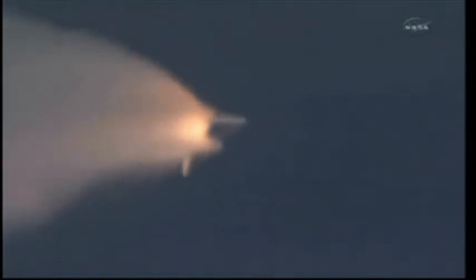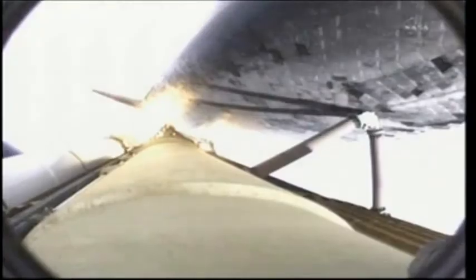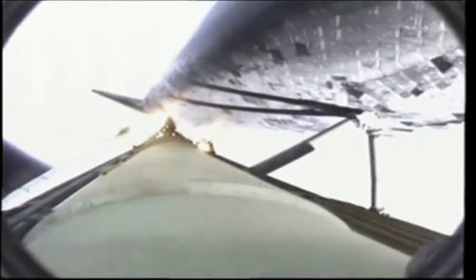Standing by for separation of the solid rocket boosters. The onboard guidance system has done its job of settling out any dispersions introduced at booster separation. The orbiter is now traveling 3,200 miles per hour, downrange 50 miles, altitude 37 miles. All systems in good shape.